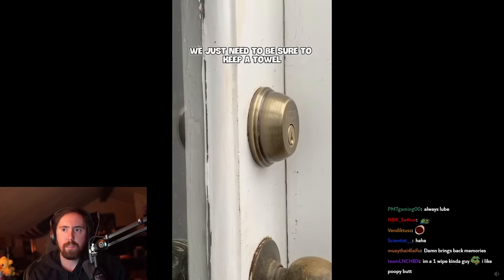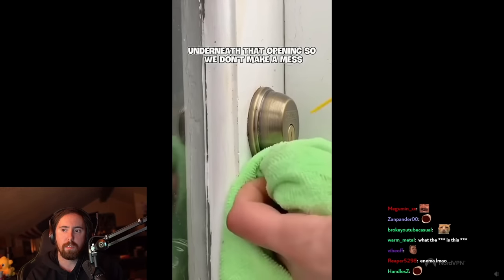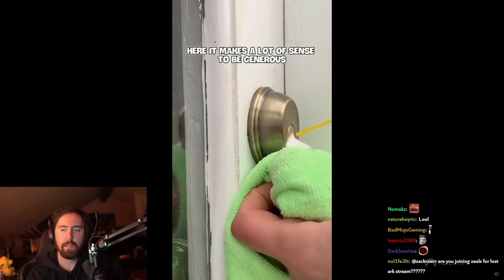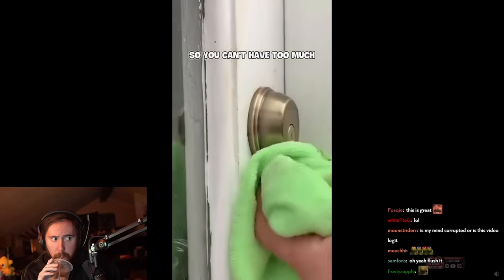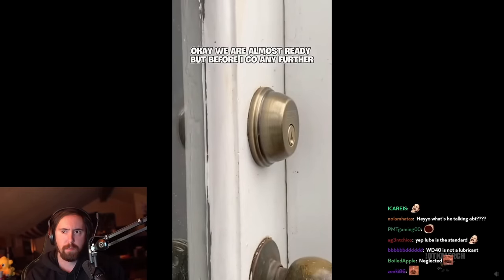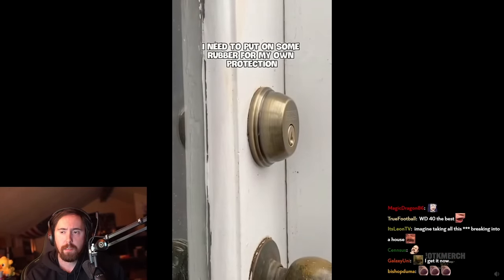We just need to be sure to keep a towel underneath that opening so we don't make a mess. It makes a lot of sense to be generous with that lubricant — it's like WD-40. Back doors tend to be neglected so you can't have too much. Now we are almost ready, but before I go any further I need to put on some rubber for my own protection.